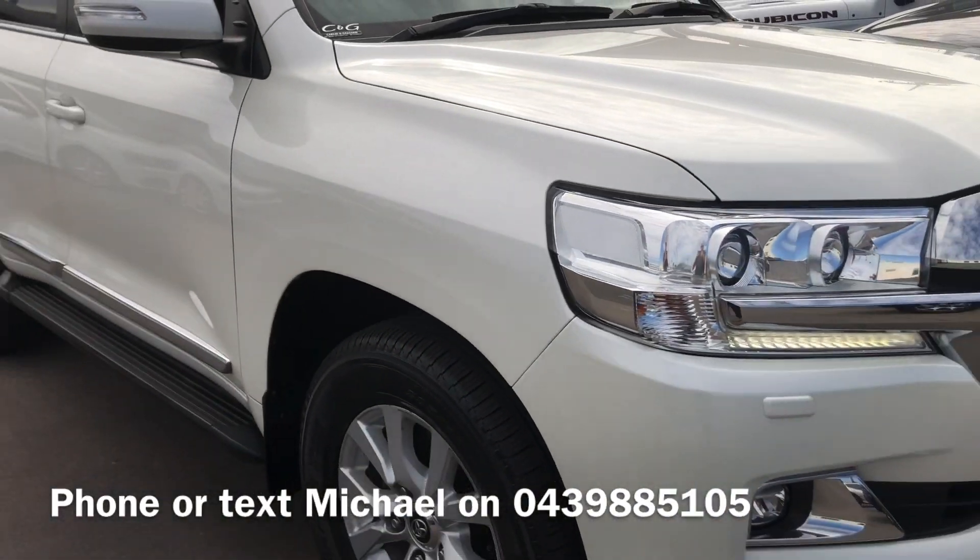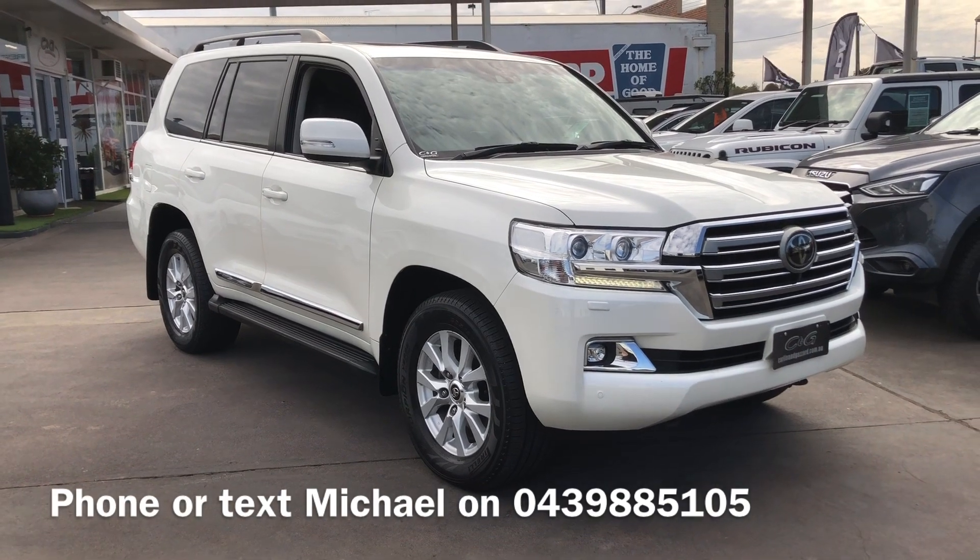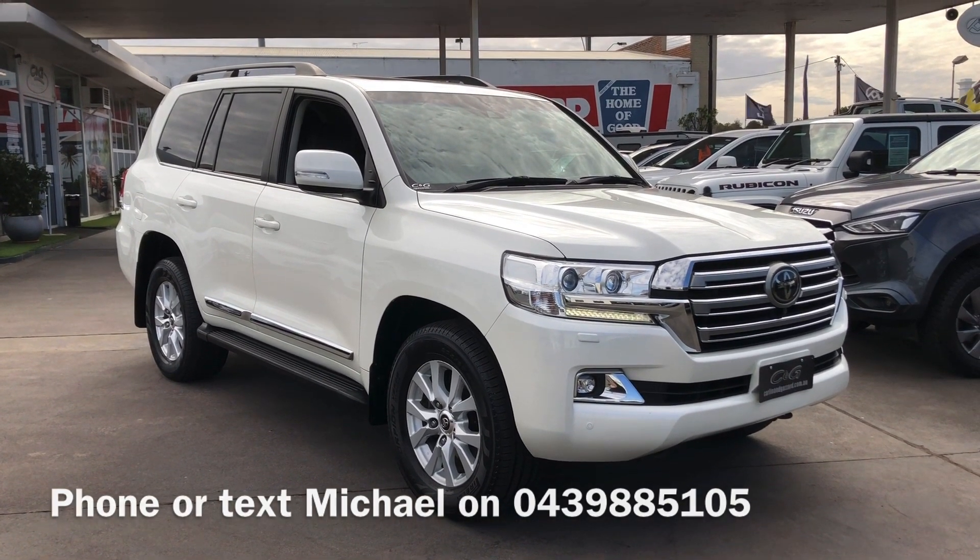My number's up on the screen. If you do have any questions, feel free to give me a call or you can send me a text — 0439 885 105. Thanks for your time.